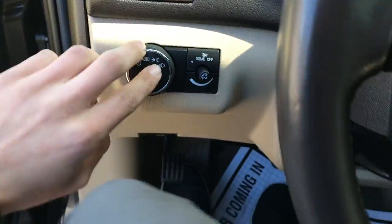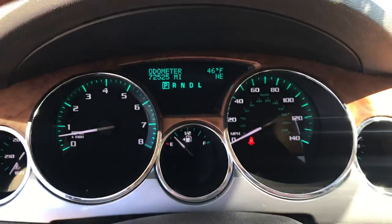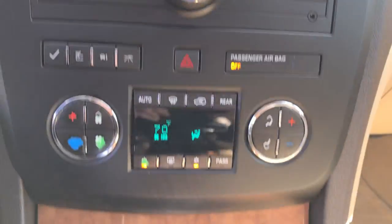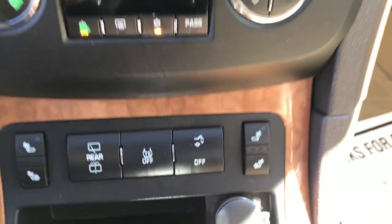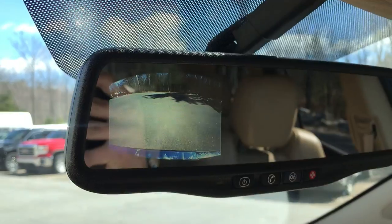Step on inside, you got your lighting controls. Got your cruise. You got some audio functions on the wheel as well. Shot of the gauges — 72,525 miles. Got your radio with your aux plug-in. You also got some climate control functions here. Heated driver and passenger seats as well. You got your power tailgate and traction control. You also got your rear camera built into that rear view mirror up there.